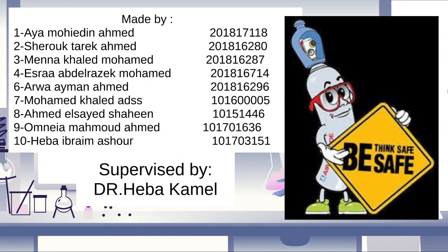Our take-home message from this video is to think safe in order to be safe.